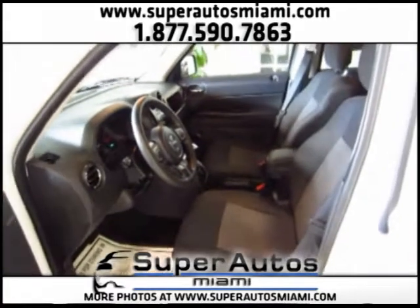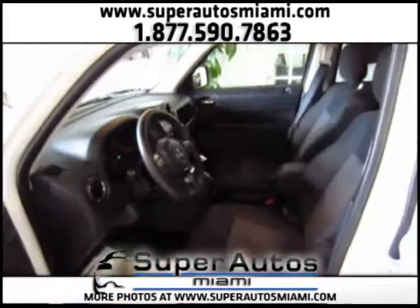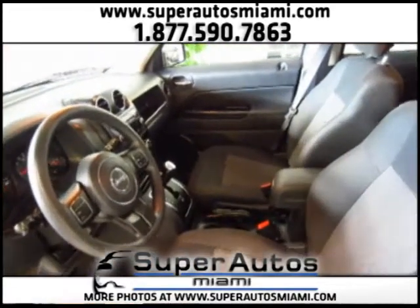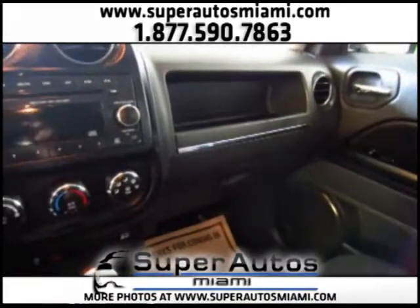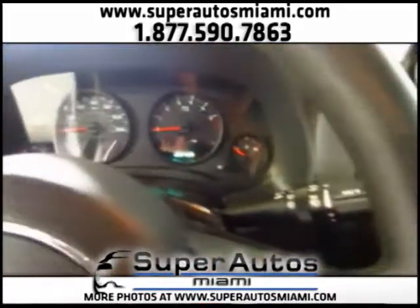We have two keys available for this Patriot — two keys and its owner's manuals. Now let's get in and turn it on. We have a black interior and a premium sound system with AUX input.